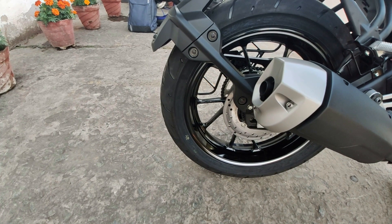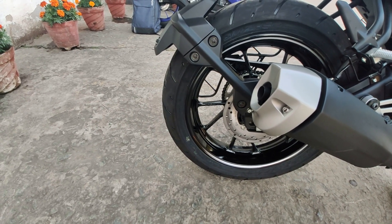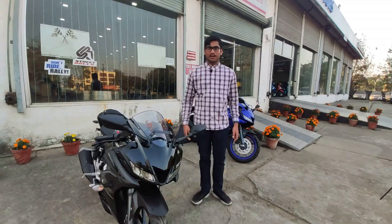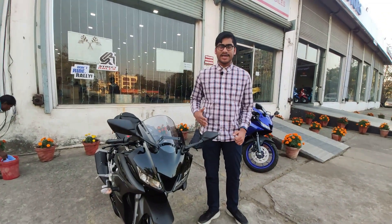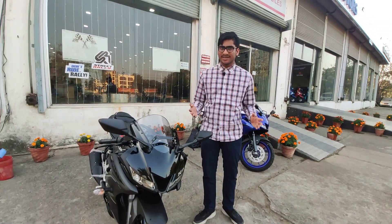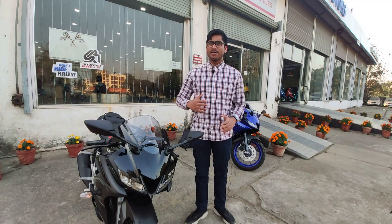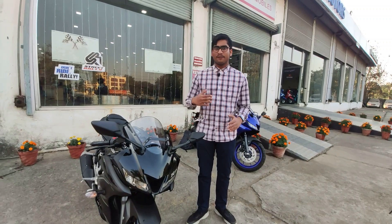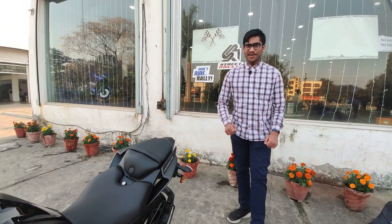Now you want to listen to the exhaust note, so listen to it. Arriving at the verdict: should you buy one? If you are looking for a sporty motorcycle in the 150cc segment and you are an enthusiast or a youngster, this may be the perfect one for you. But if you don't need this much power and want to save some money, you may go for other 150cc budget bikes like the Apache or the Yamaha FZ.